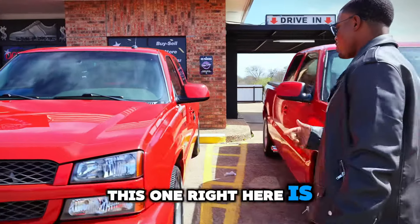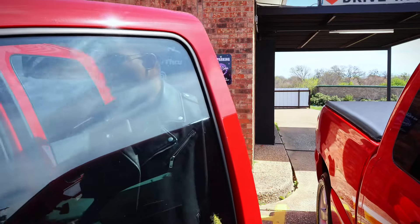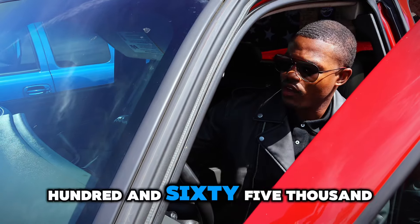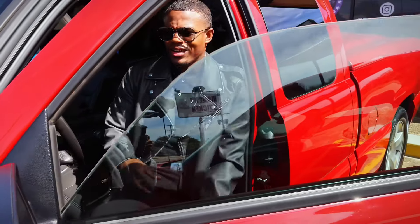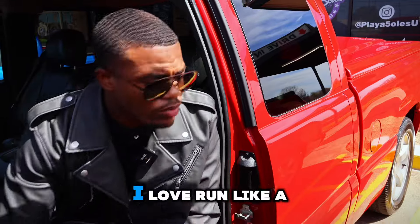This one right here is a 2003. Now I bought this truck out of San Antonio. It's got 165,000 miles — runs like a champ. All of them run like a champ.